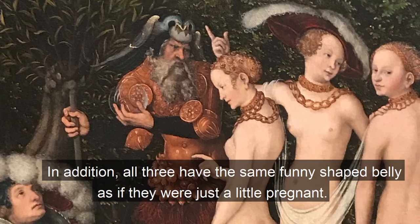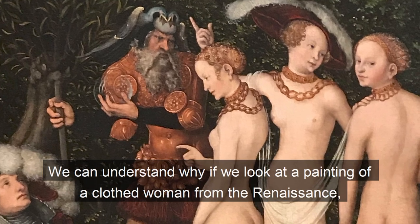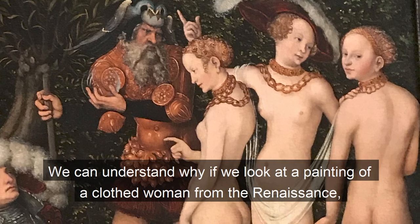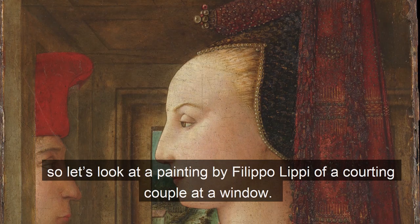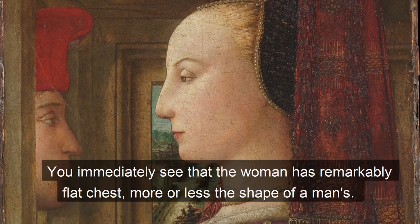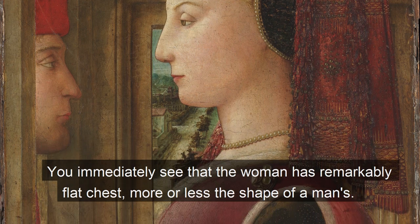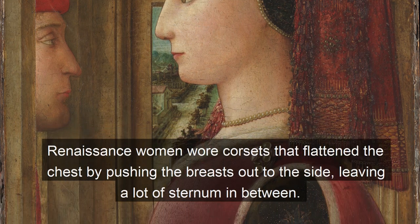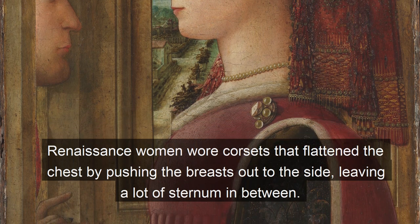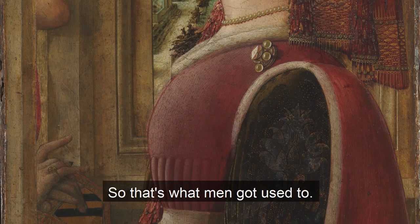We can understand why if we look at a painting of a clothed woman from the Renaissance. Let's look at a painting by Filippo Lippi of a courting couple at a window. You immediately see that the woman has a remarkably flat chest, more or less the shape of a man's. Renaissance women wore corsets that flattened the chest by pushing the breasts out to the side, leaving a lot of sternum in between — so that's what men got used to.